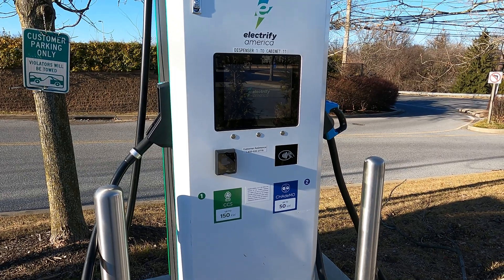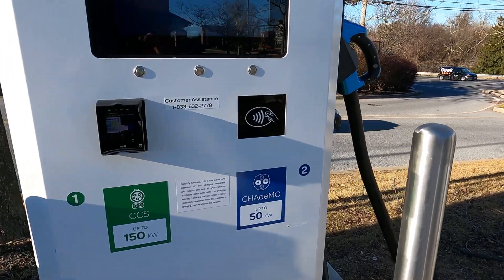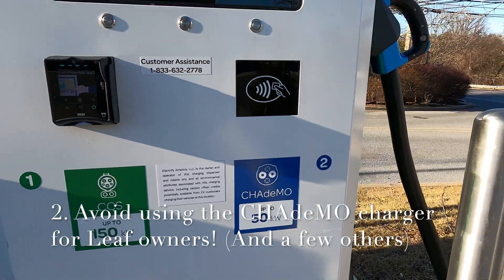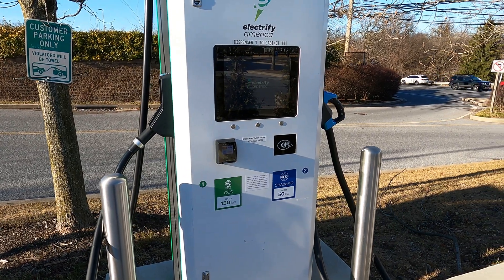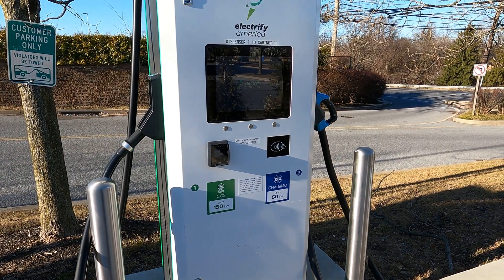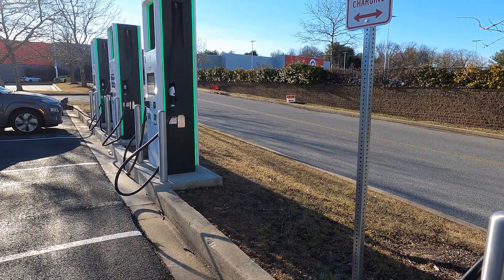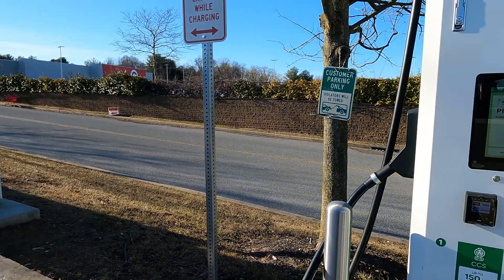You want to avoid using this station — this one has a CHAdeMO. A CHAdeMO can only be used on a few select vehicles, the most notable being the Nissan LEAF. Now, if this is the only station left, go ahead and use it, absolutely, because you got there first and you need to charge. But if there are a bunch of empty stations like here right now, try and avoid this so that if a LEAF rolls up, they can charge their vehicle.